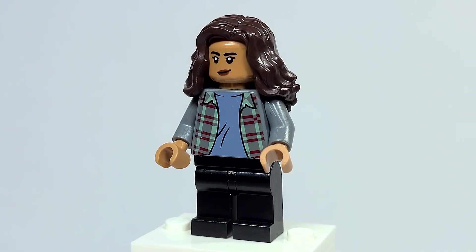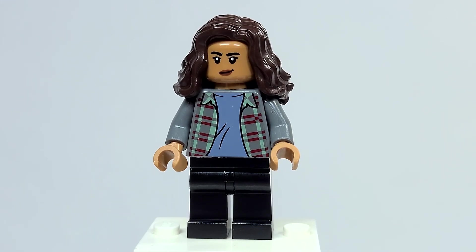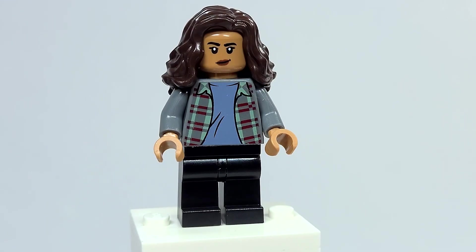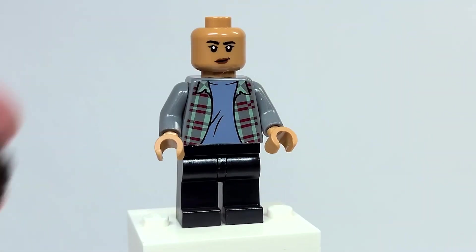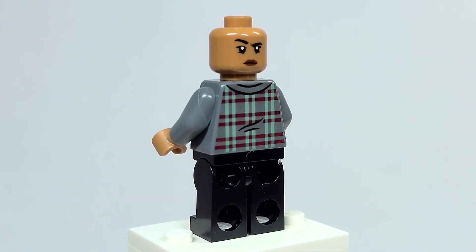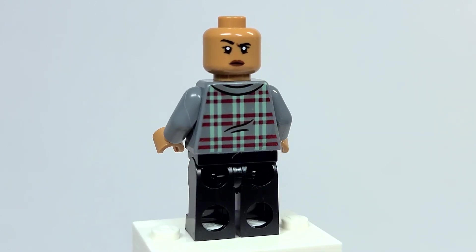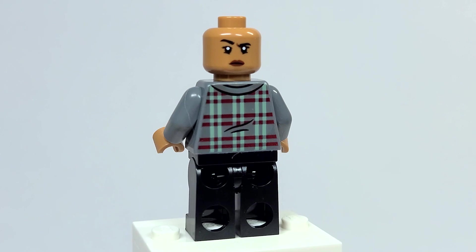And speaking of reuses — none of MJ here is new. The face was introduced back from Far From Home, and this torso is actually from Harry Potter this year. So a little sad about that, but honestly I still think this works really well for her. I really like this hair piece in dark brown, and the face I think looks just like her — they really got her expressions, especially with this back one. I love the torso printing in general — I think it is very, very detailed, and I'm really happy with it.